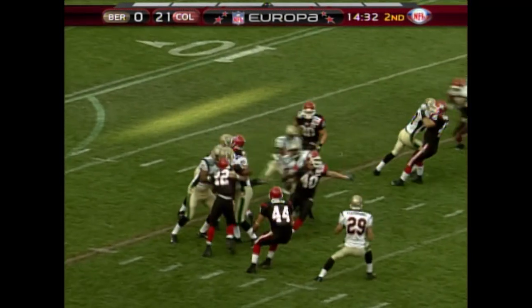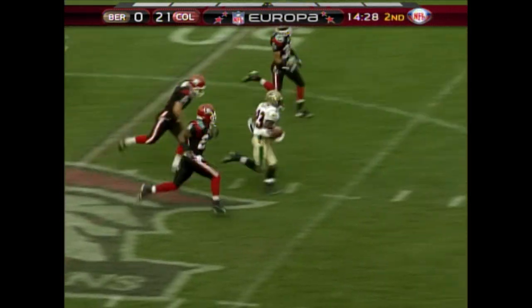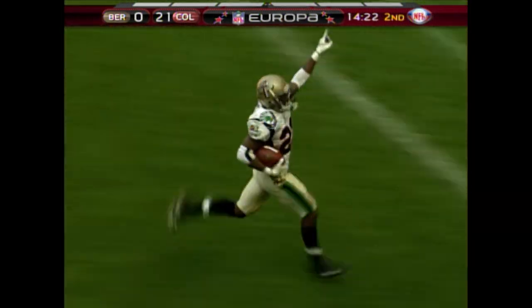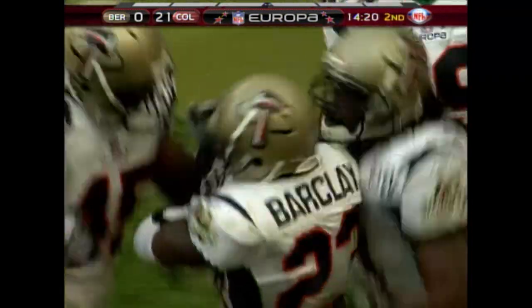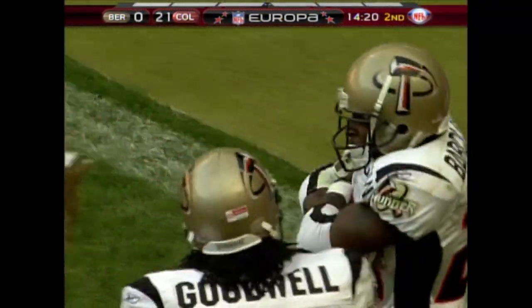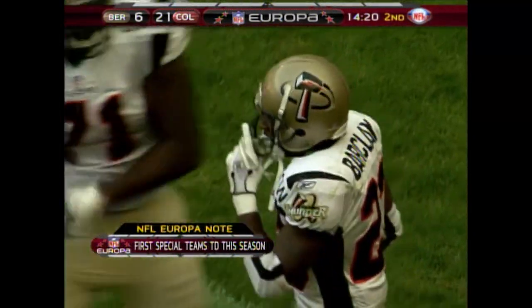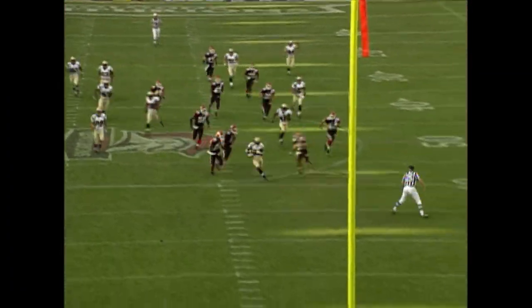Novak on the kickoff. Barclay with a head of steam — Barclay beats Novak, chased down and still runs out of the tackle, and he's going to score! What a run by Chris Barclay, and that's the spark Berlin needed. Tremendous run back by Chris Barclay. It's set up very well with initial blocking, the Berlin Thunder doing a good job initially, and then it just takes over with Chris Barclay's speed. There's a missed tackle on the left side — that's Dennis Davis, number 24, doesn't grab him and pull him down.